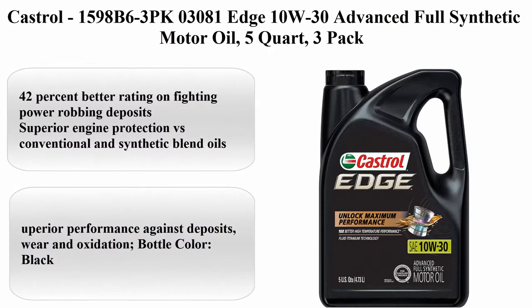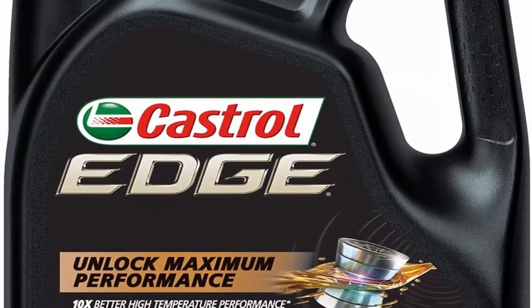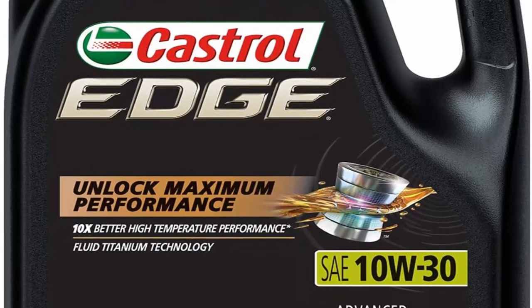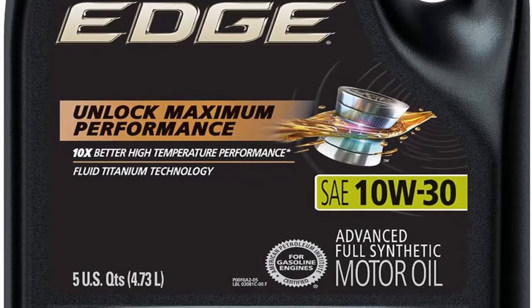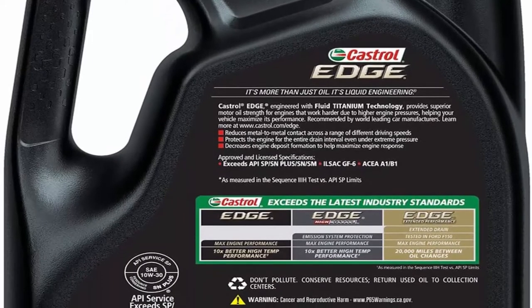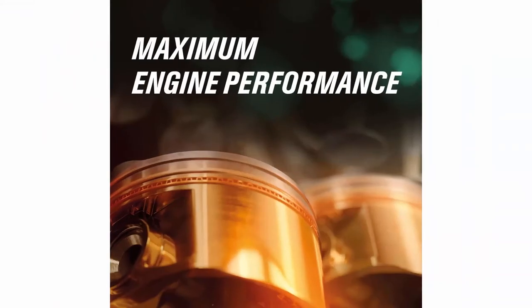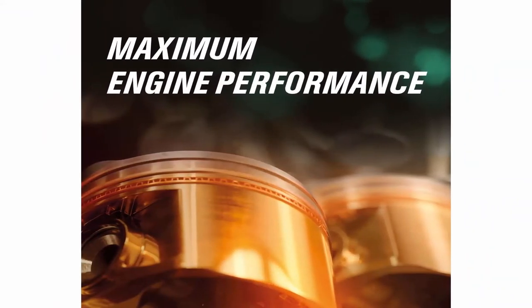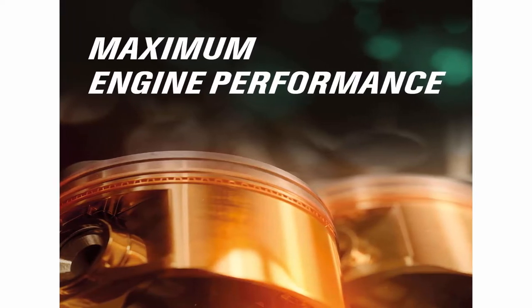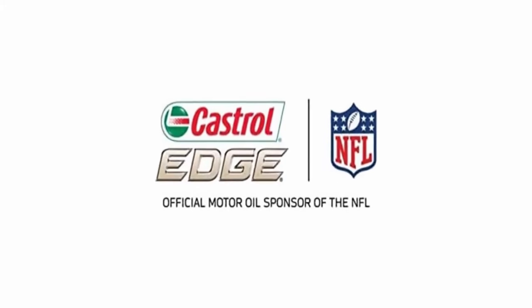Top 5: Castrol Edge 10W30 Advanced Full Synthetic Motor Oil, 5 Quart, 3-Pack. Viscosity: 10W30, Brand: Castrol, Vehicle Service Type: Car, Liquid Volume: 160 fluid ounces. 42% better rating on fighting power-robbing deposits. Superior engine protection versus conventional and synthetic blend oils. Superior performance against deposits, wear, and oxidation. Bottle color: black. Meets GM 4718M and Chrysler MS-6395. Exceeds ILSAC GF-5, API SN, SAE A1/B1 per specifications.